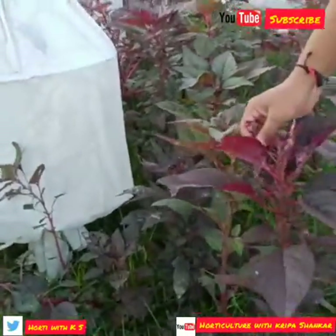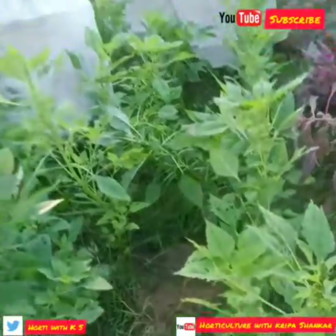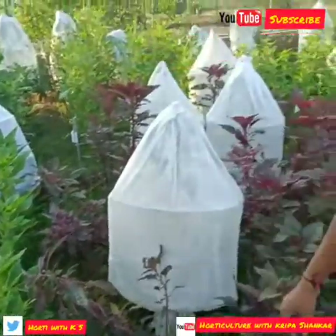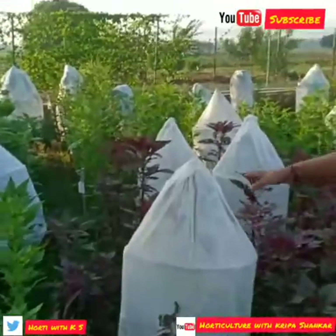This is a completely green one. This is the stem type, not a leafy type. Both stem type as well as leafy type are present here, and we can see how they differ.